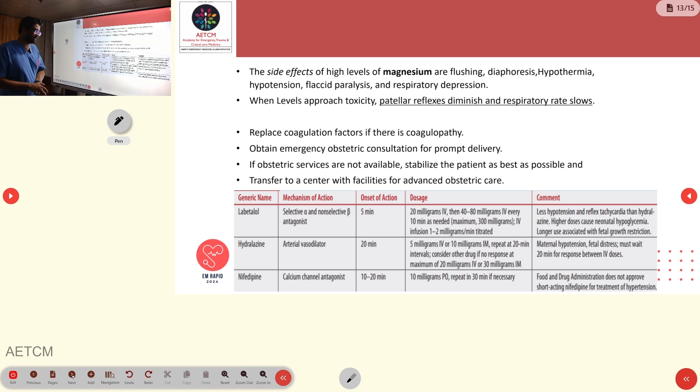Labetalol has less hypotension and reflex tachycardia compared to hydralazine. Hydralazine is an arterial vasodilator with an onset of action of 20 minutes; 5 mg IV or 10 mg IM can be given, repeated every 20 minutes up to a maximum of 20 mg IV or 30 mg IM. Main concerns are maternal hypotension and fetal stress. Nifedipine is a calcium channel blocker with onset 10–20 minutes; 10 mg orally can be given and repeated every 30 minutes.